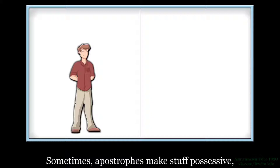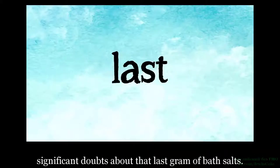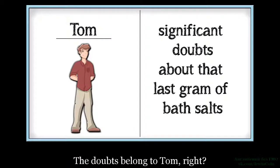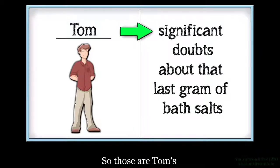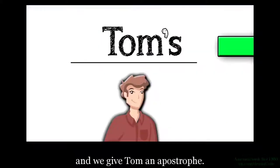Иногда apostrophes делают штуки притяжательными. Например, если у Тома есть, скажем, значительные сомнения о последнем грамме соли для ванн, сомнения принадлежат Тому, верно? Поэтому это значительные сомнения Тома о последнем грамме соли для ванн. И мы даем Тому апостроф.